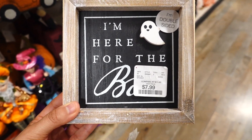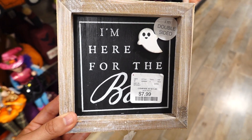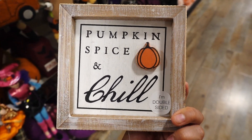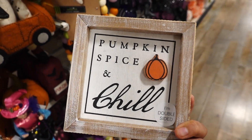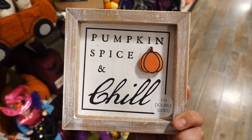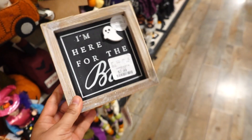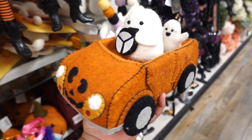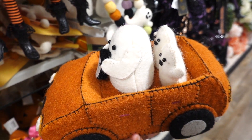I spotted this sign — 'I'm Here for the Booze' — and this one is $7.99. It's double-sided, yes! So you could use this one for fall and Halloween; one side says 'Pumpkin Spice and Chill.' This has to be the cutest thing — it's a jack-o'-lantern car and there are some little ghosts driving it with two little ghosts in the back; this one is $14.99 and it's a felt material.